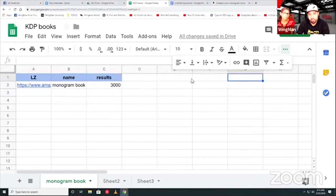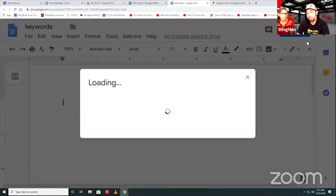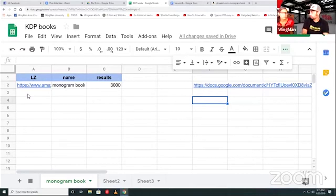You can continue doing all that, but whatever document you're working off of — with descriptions and keywords — you can link it here. You don't want to dump all the keywords directly in this sheet because they either fill one box confusingly or fill a whole bunch of boxes. If you do have a keyword document, hit Share, get the link, copy it, and paste it into this master sheet. That way as long as you can find this one document, you can find all the related documents.